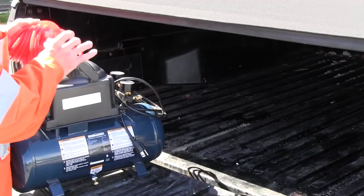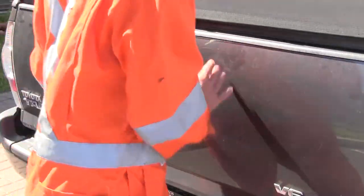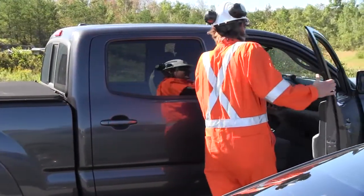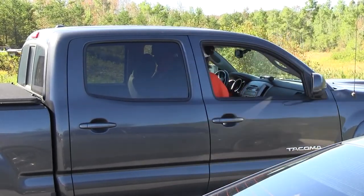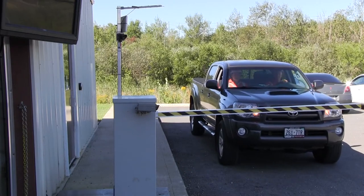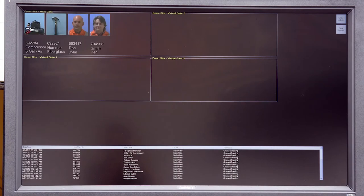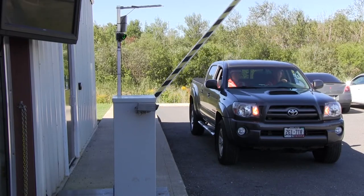Another feature of the RFID long-range reader is vehicle tagging and asset tagging. Valuable company assets can be tagged so that when the asset is about to leave the property, security is notified. The gate or door remains closed and security can then ask to see any paperwork associated with the asset leaving the property. After everything checks out, the security guard then pushes a button to manually open the gate and allow the worker to exit.